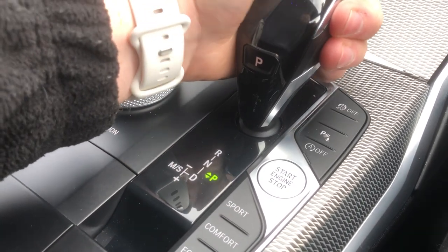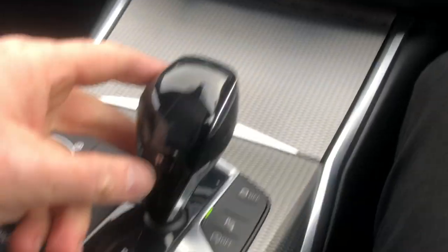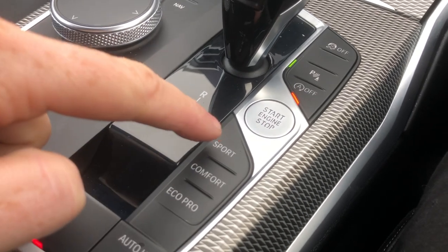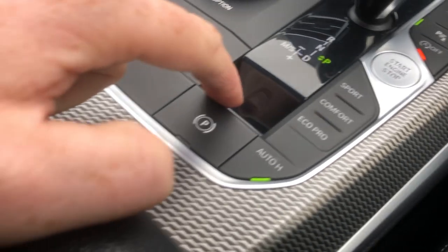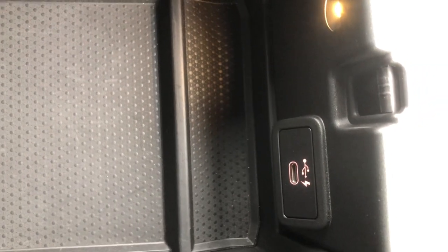Putting it in reverse — foot on brake, click unlock, push up to R illuminated in green — and you can see your parking sensors and park assist on screen, plus the reverse camera. On this menu you've got traction control off, audible sensors, auto start-stop off, push-button start, sport, comfort, or eco pro drive select mode, auto hold for hills, and of course the electronic parking brake. Under the leather armrest you've got textured storage, a little light, and a USB-C.